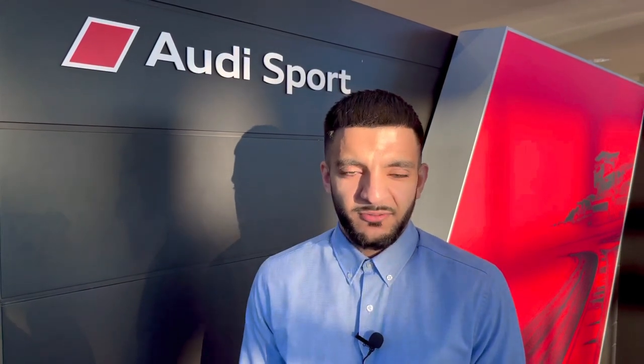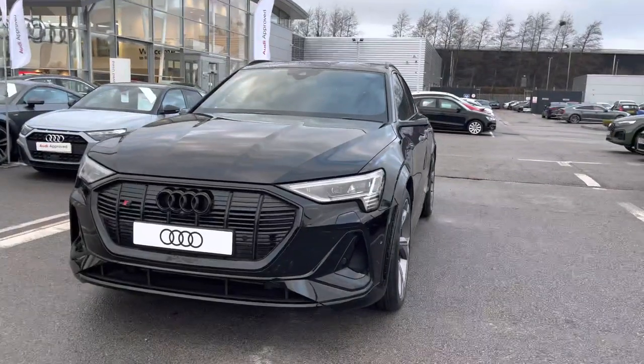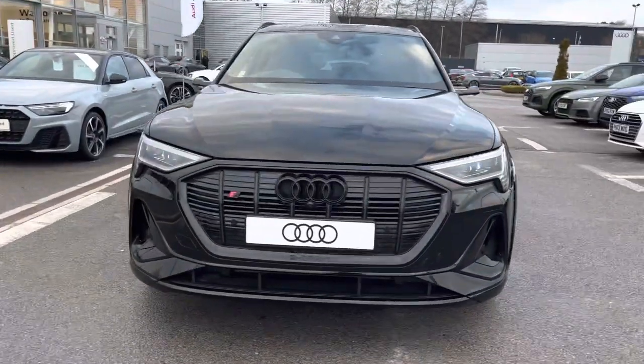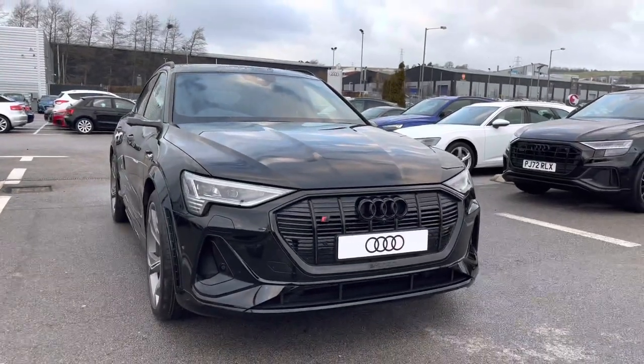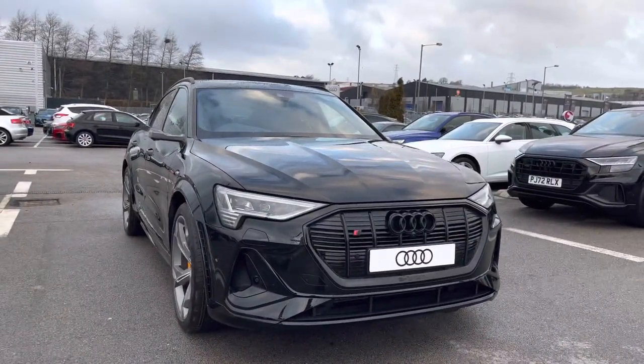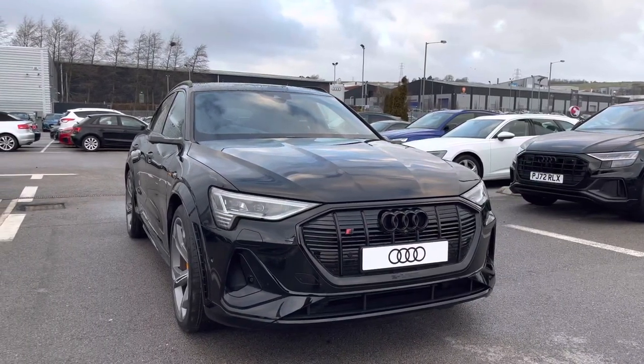Hello, my name is Ibi from Blackburn Audi. I'm going to show you this brand new Audi. This is the beautiful Audi e-tron S 4 Sprung Sportback Auto Quattro with 95kWh battery, finished in the stunning Mythos Black which really pulls this car apart from others on the road.